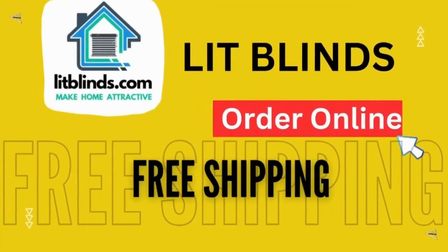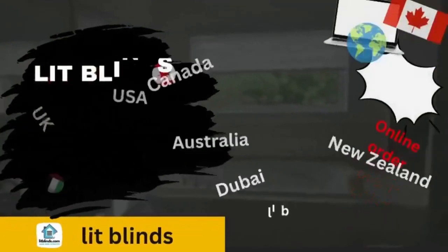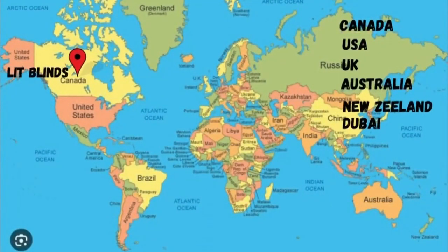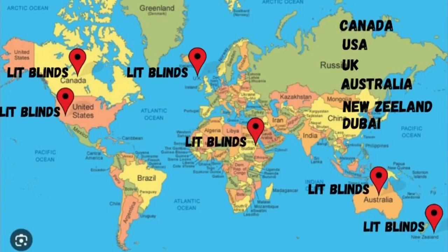Order online with free shipping. Lit Blinds operates in different countries: Canada, USA, UK, Australia, New Zealand, and Dubai. Lit Blinds provides free shipping and 50% off in each country. Order quickly to save your amount.